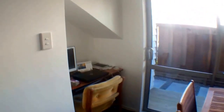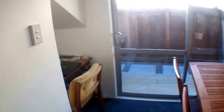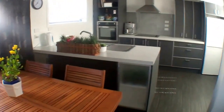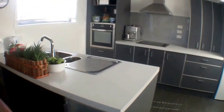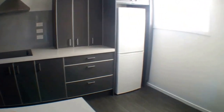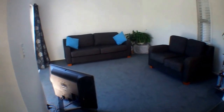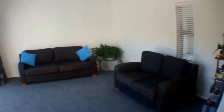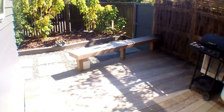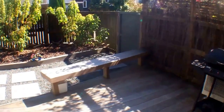There is a little study nook underneath the stairwell. And then you've got a private deck and low maintenance garden area out the back, with a good sized garden shed.